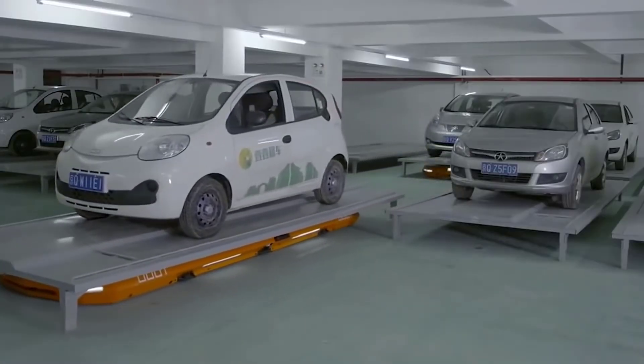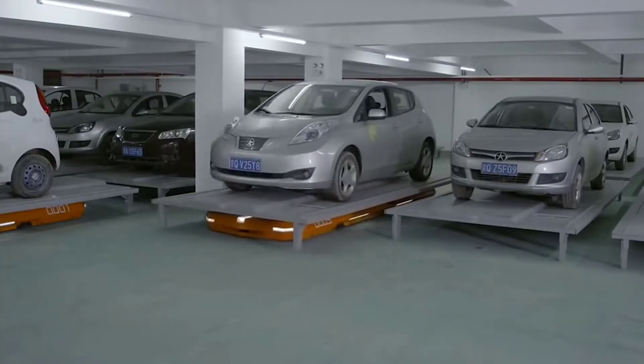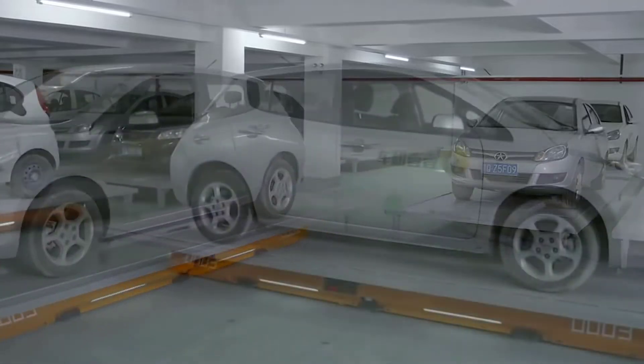To pick up the car, the driver enters the number received on the touch panel and the smart robot returns the car to you.